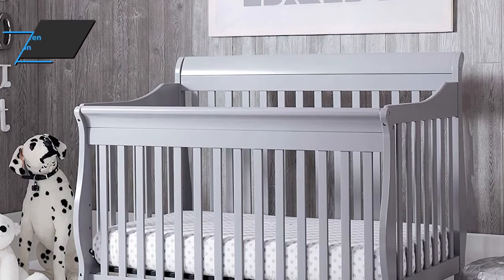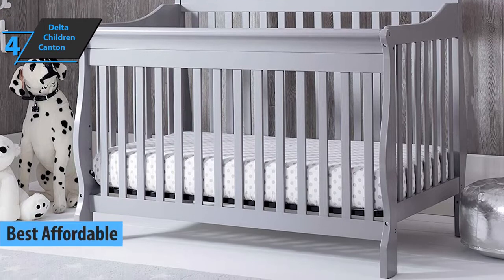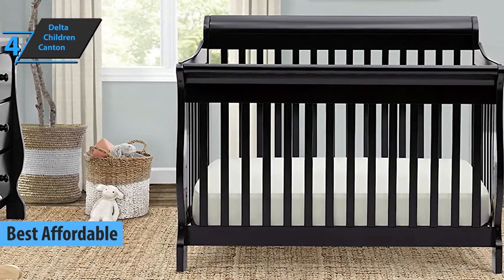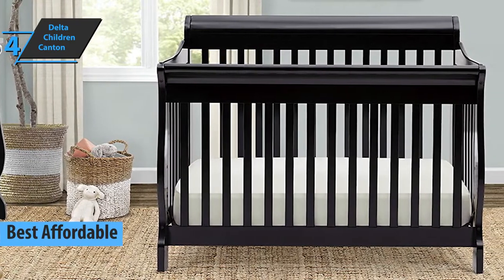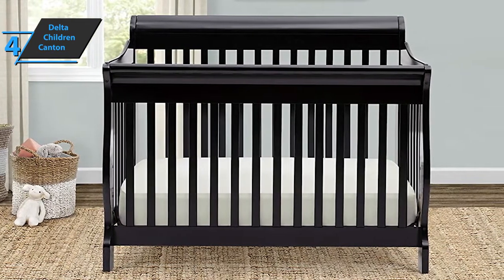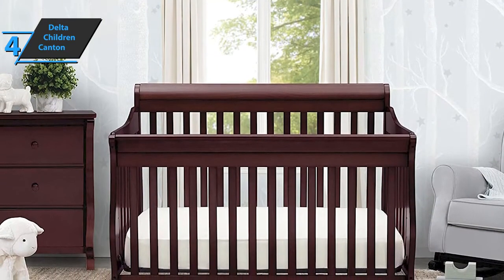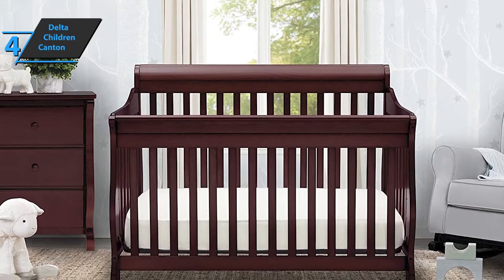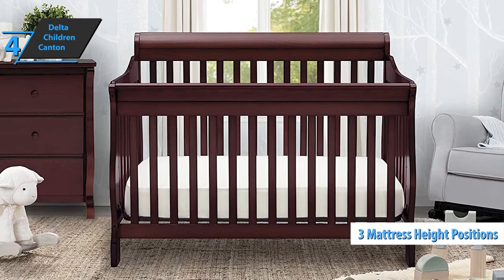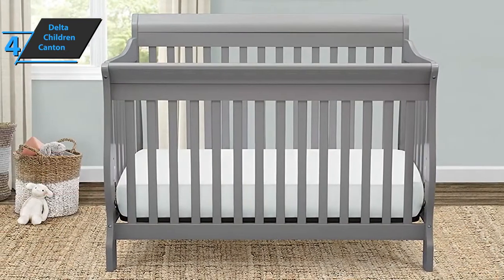The next product on our list is Delta Children Canton, also known as the best affordable baby crib available on the market in 2022. Delta Children Canton has the size of 54.25 by 35.25 by 43.25 inches and a weight of 62 pounds. We're looking at another durable design from the company, which turns from a crib into a bed for small children and then into a full-size bed with a headboard and footboard. The crib mattress can be placed on three different levels, and the wooden construction has a non-toxic finish that meets all current safety requirements. The crib fits a standard mattress, which is sold separately.